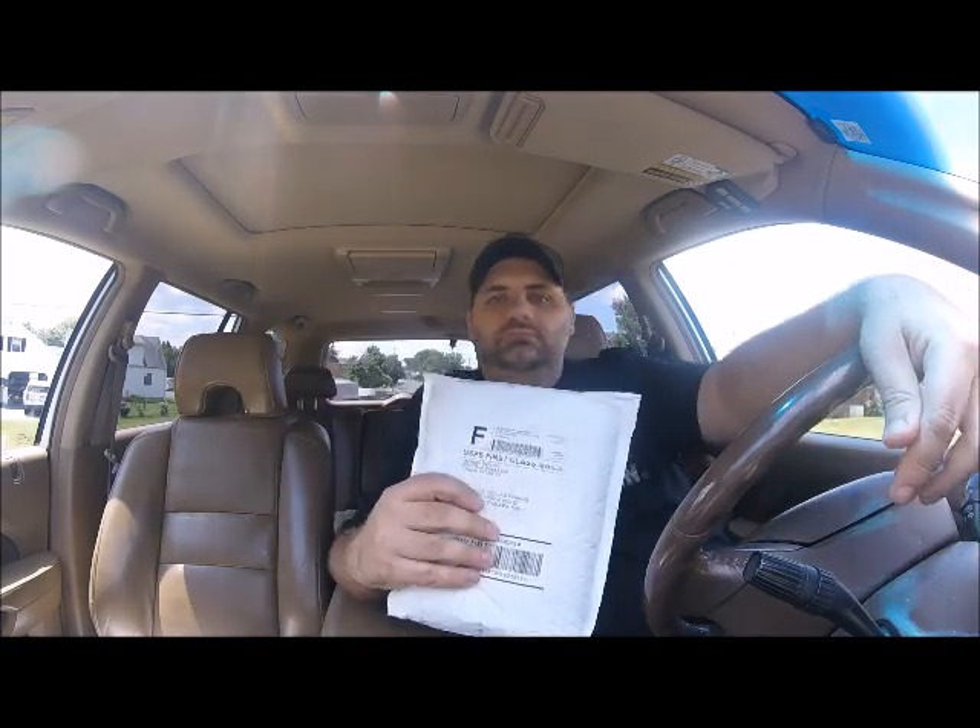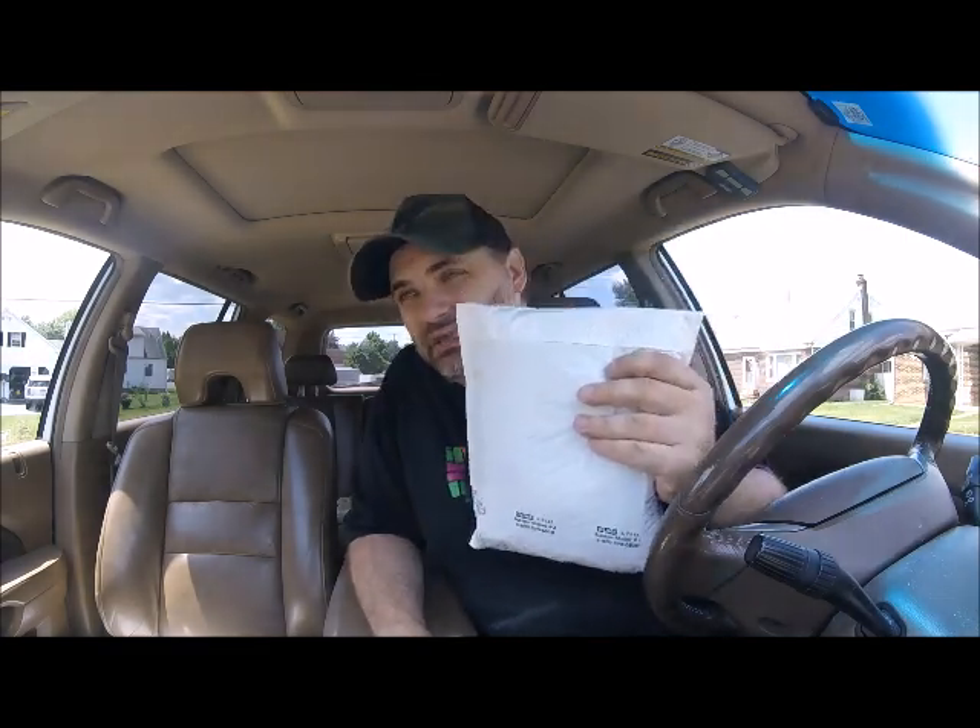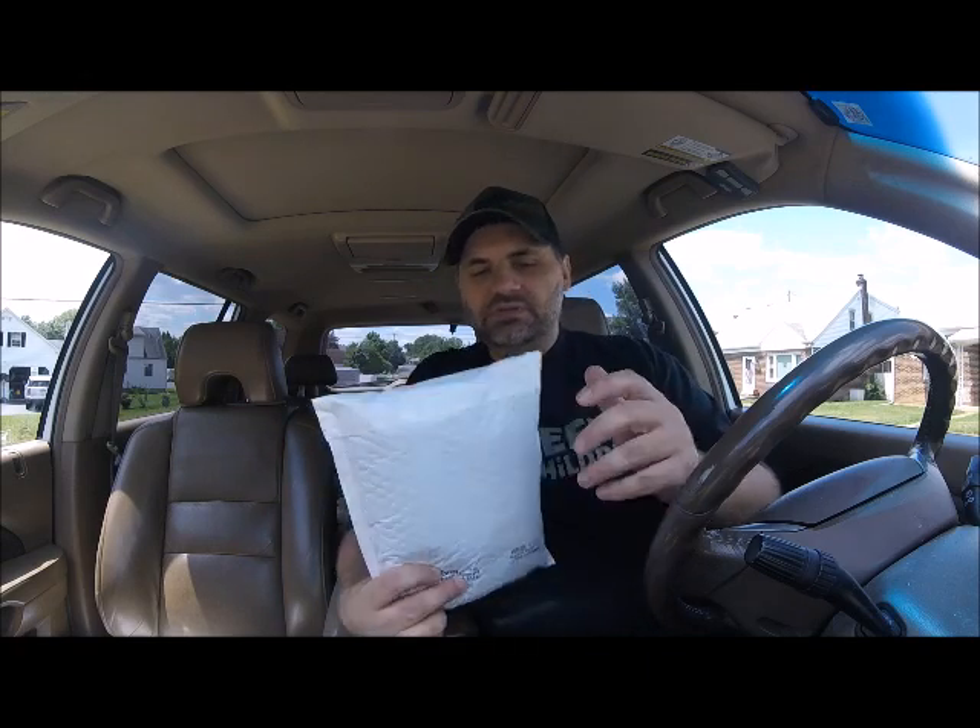Hey, what's up fishing folks! Today we are opening this package that landed on my doorstep — it's an unboxing. We are a giveaway contest winner again this week, so we've had a little bit of luck. We're going to open this in front of you. This is from Next Gen Baits — we won their Twitter giveaway.